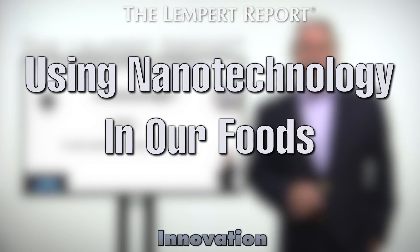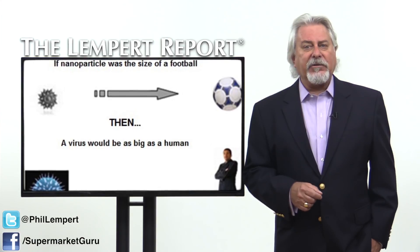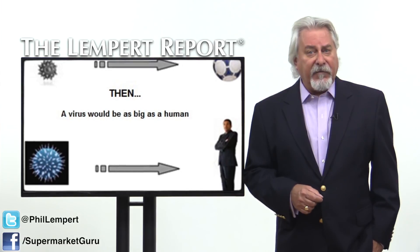Using nanotechnology in our foods just may be the answer. Nanotechnology creates and uses materials and particles at the scale of a nanometer, one billionth of a meter.